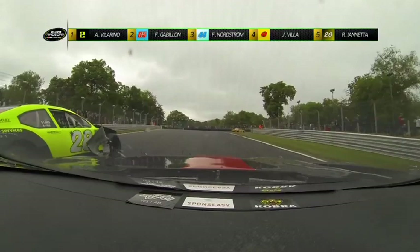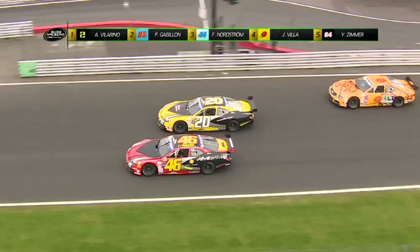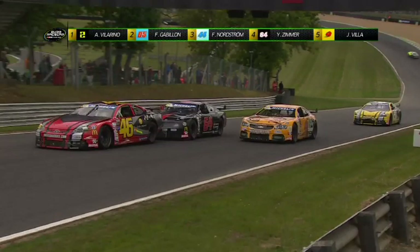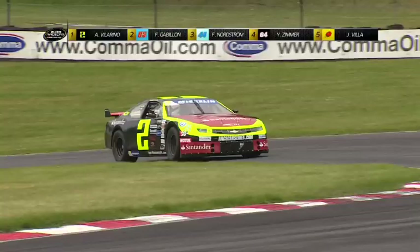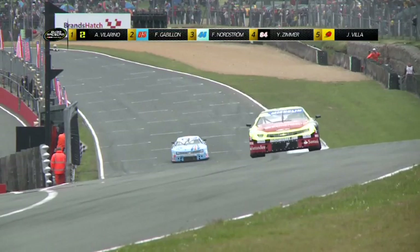Quelque peu gêné par l'absence de son élément de carrosserie avant, Iannetta doit contrer les attaques de Zimmer en bout de ligne droite. Le pilote suisse va finalement faire l'intérieur à Drids pour s'emparer de la 5e position. Les deux Toyota Camry de l'équipe Racing Club Partner sont à la lutte, et Ravier Villa prend un tour mais fait une petite erreur et vient percuter la voiture numéro 20 de l'américain Kevin O'Connell. Zimmer en profite pour s'infiltrer à l'intérieur et gagner une position — il est 4e. En fin de course solide, Ander Villarino s'impose pour la 6e fois cette année. Bruno Cozin est 11e et premier Challenger.